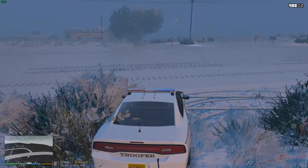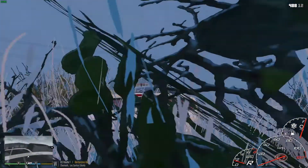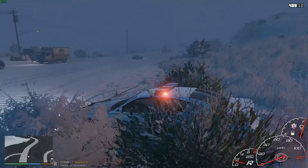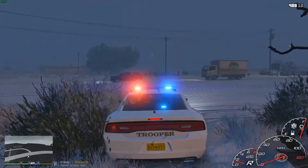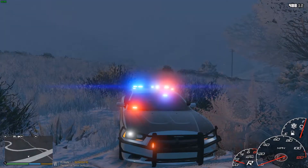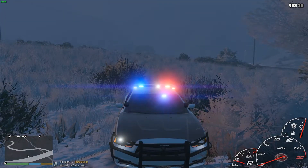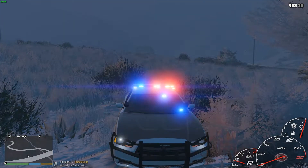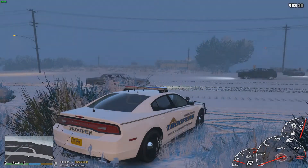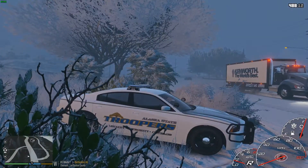We're going to go back into blackout mode here because we are currently running radar. This Dodge Charger just looks so badass. Here's a look at the light setups — stage one, you got your traffic advisor, and then going to stage three: you got your lights on the back window with the light bar, lights in the front window, the Ram bar lights, your headlights and all that fun stuff.